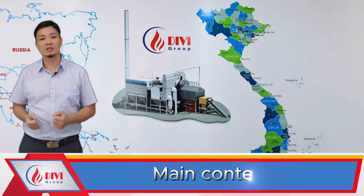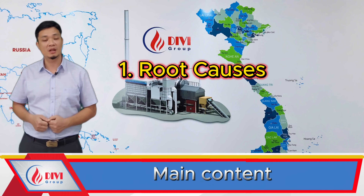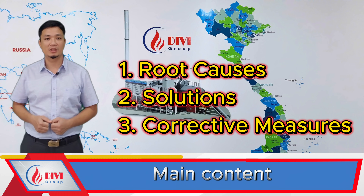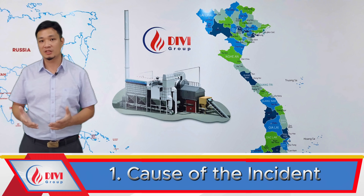I jokingly call it a 'pregnant boiler' because it swells like a belly. We'll look into three key points: what caused this boiler to become pregnant, how the issue was resolved, and what can be done to prevent this from happening again. Let's begin — Part 1: causes of the incident.